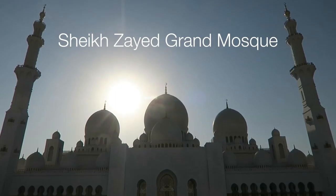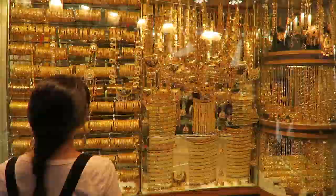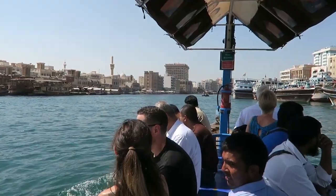We just got on our bus to Abu Dhabi. We're headed down to the Sheikh Zayed Mosque, which I'm so excited about. On our way here we stopped at the Gold Souk — super cool, lots of gold, very sparkly. I just really love sparkly things. And then we took the boat across the creek.